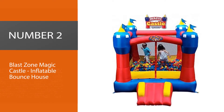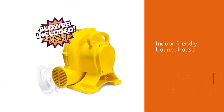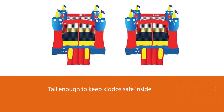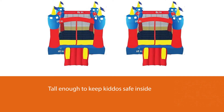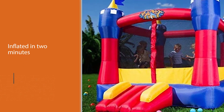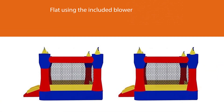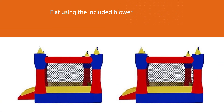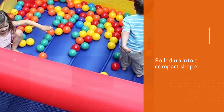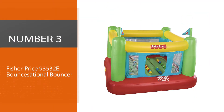Number two: Blast Zone Magic Castle Inflatable Bounce House. If you have space for it in your living room, basement, or playroom, consider getting Blast Zone's indoor-friendly bounce house. The Magic Castle is tall enough to keep kiddos safe inside, but not so tall that it can't clear standard height ceilings. It can be inflated in two minutes flat using the included blower, deflated almost as quickly, and rolled up into a compact shape for easy storage. Safety and quality are of the utmost importance — these fun inflatables meet or exceed applicable safety standards.